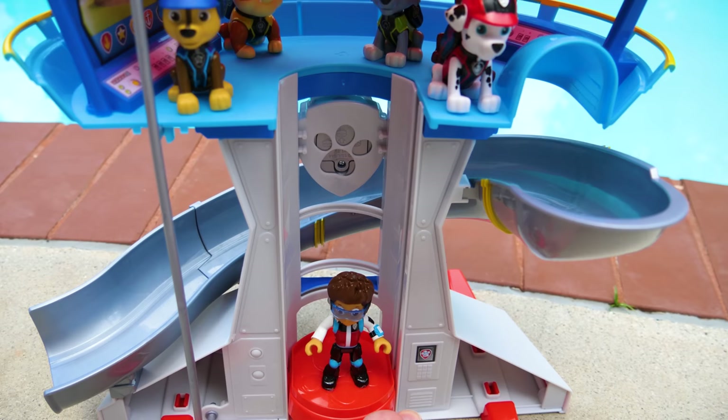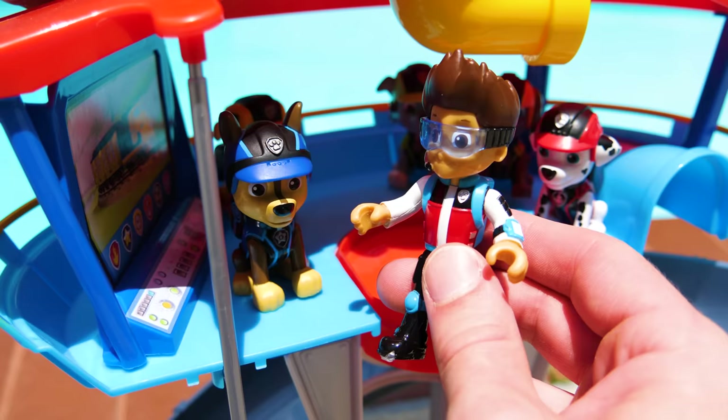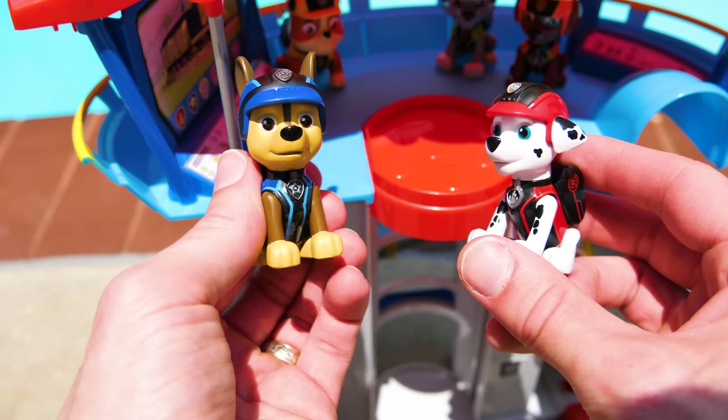Boy, that was a lot of fun flying. But now it's time to go up the elevator. Hey pups, it's really nice out today. Let's go swimming. Meet me at Marshall's changing room.